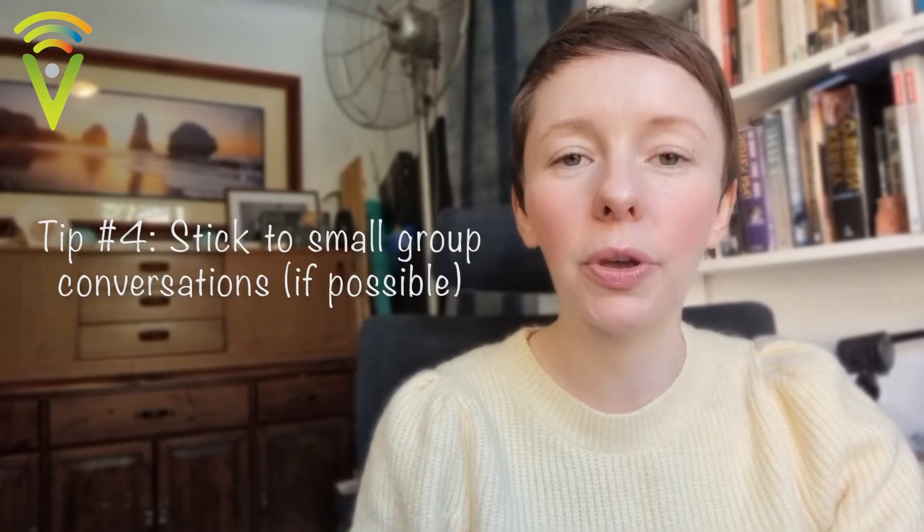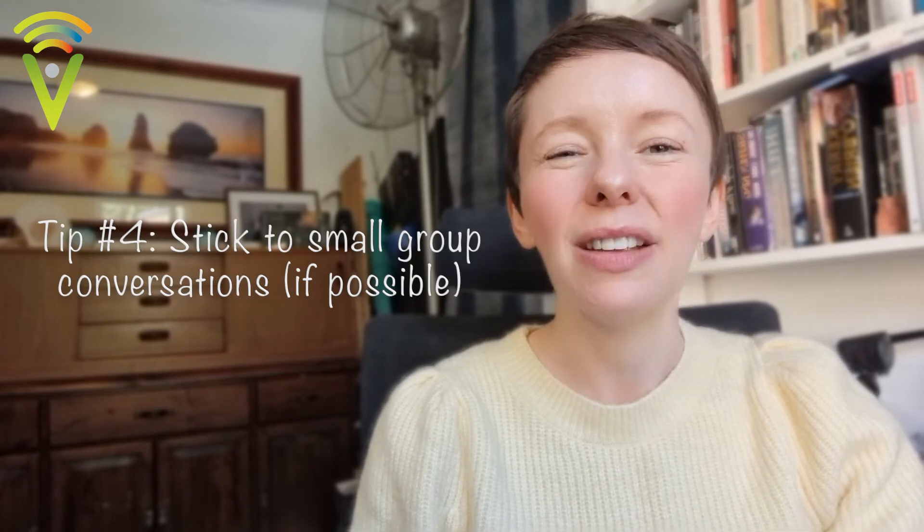Now, this is not always possible, but many of us are having big conference calls with family members from lots of different homes. If possible, try to make some of your calls in smaller groups — it will make communication much easier for everyone. If there are only two or three people on the call, it will be much easier to understand what's been said and keep up the conversation rather than if there are 20 or 30.